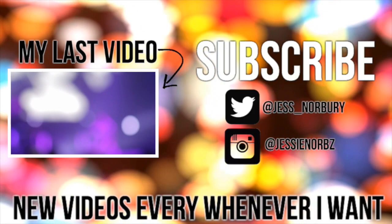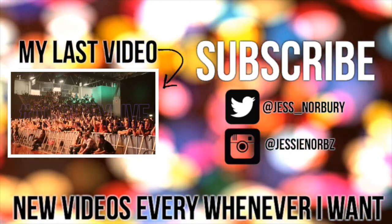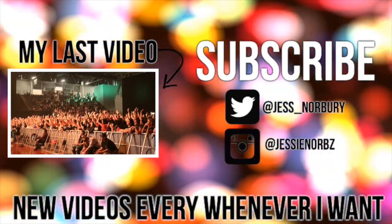So that is it for this video! If you did enjoy it, please go down and give it a big thumbs up below — that would be incredible. My name is Jess, I make new videos every whenever I want, so I will see you next time!